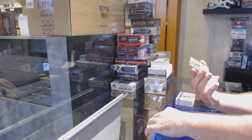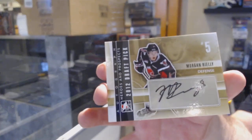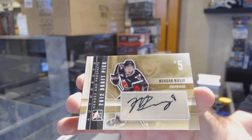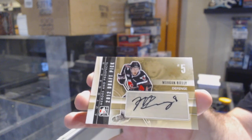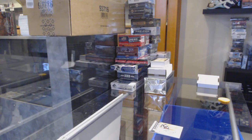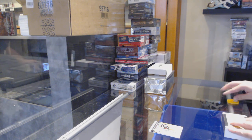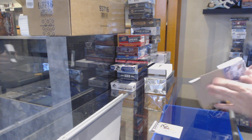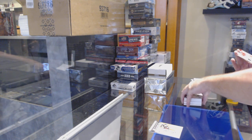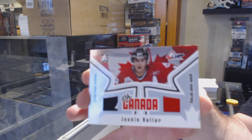There's a lot of high-end in here, so the monsters I don't think will take too long. We've got for the Maple Leafs an autograph — Morgan Riley. And we've got a game-used emblem and jersey for Justin Keller.